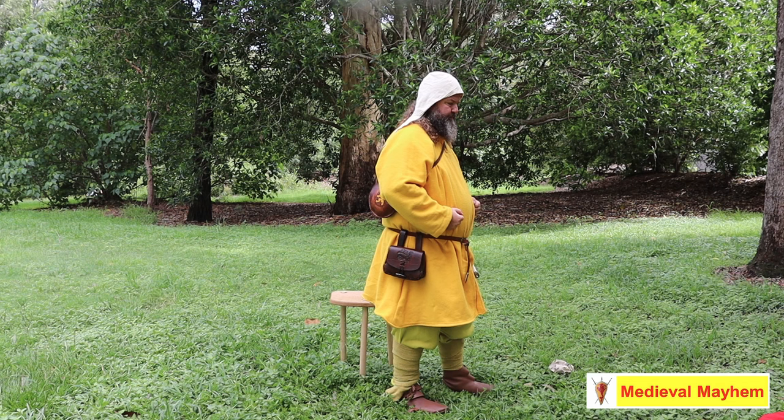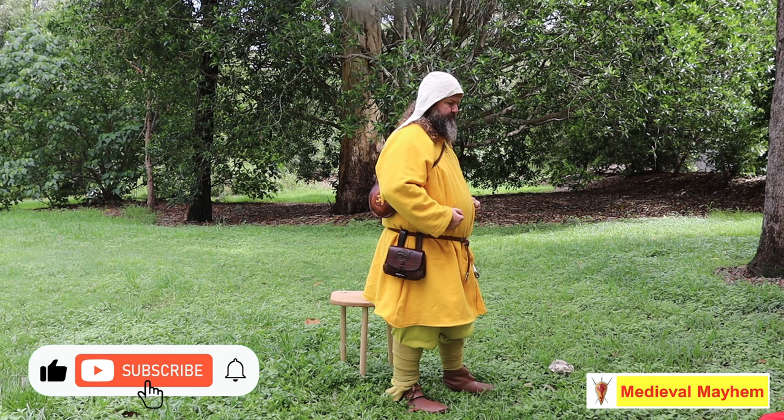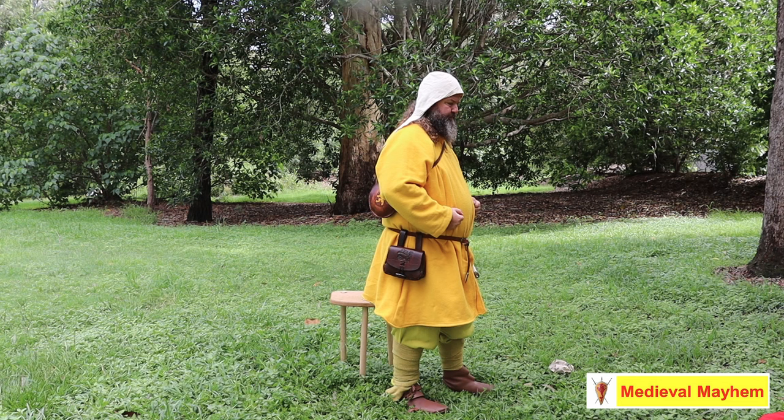We'll talk about pouch contents in another video. A lot of people would have had pouches, though if you were just working in the fields and not far from home, there may not be much need for one. However, if you were a fyrdsman — a militiaman — then having a pouch with useful supplies to get you through a few days makes a lot of sense.